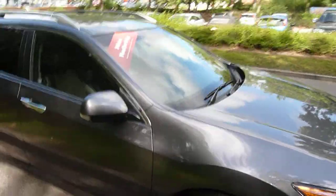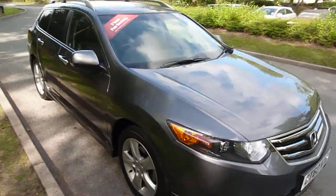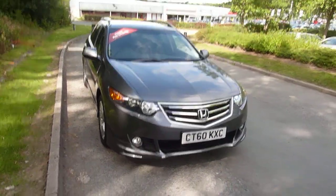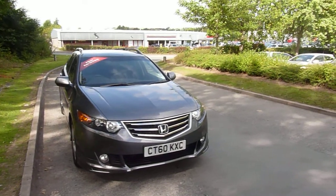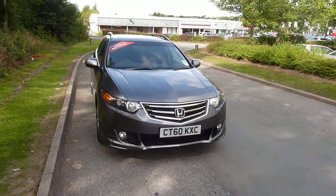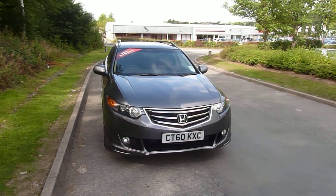This car is available at JT Hughes in Newtown. For more information or to arrange a test drive, please contact us on 01686 622 300. You can ask for myself — my name is Ian — or you can ask for Gareth Hunter or Darren Astley. Thanks for watching. Bye.